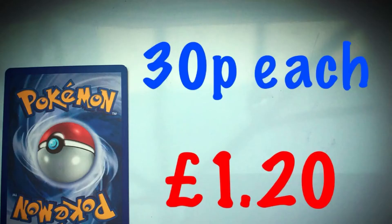Pokeballs cost 30 pence each. How many can I buy with £1.20?